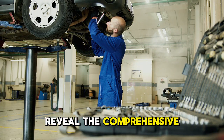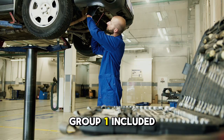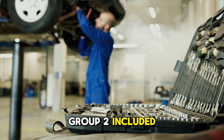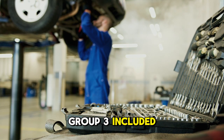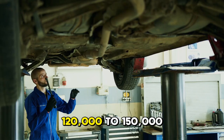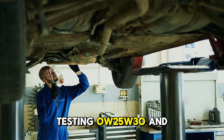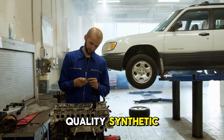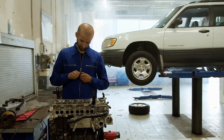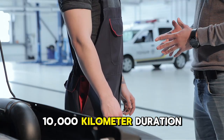Now let me reveal the comprehensive comparative test proving exact viscosity selection for used vehicles based on mileage. Group 1 included 47 vehicles with 60,000 to 90,000 kilometers. Group 2 included 48 vehicles with 90,000 to 120,000 kilometers. Group 3 included 48 vehicles with 120,000 to 150,000 kilometers. Each group was subdivided testing 0W-20, 5W-30, and 10W-40 viscosities. All oils were quality synthetic with identical API specifications. Testing measured oil consumption, oil pressure, bearing temperatures, and wear metals over a 10,000-kilometer duration.